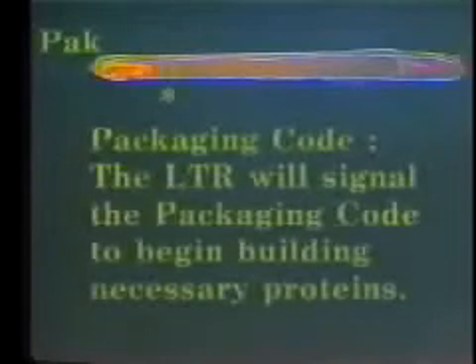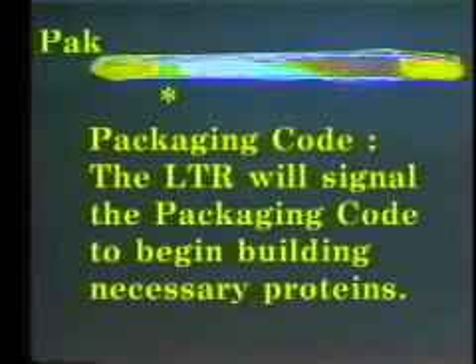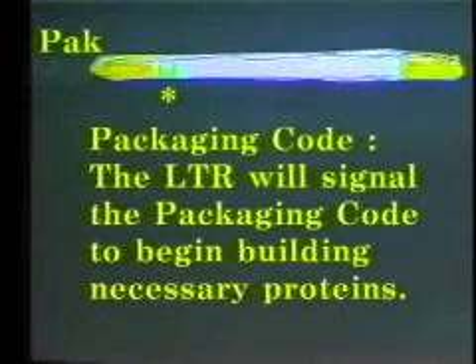Once the trigger is activated in the long-term receptor, the packaging code is engaged. We will trigger our packaging code with a herpes virus or Epstein-Barr virus, the two most commonly used. The long-term receptor will signal the packaging code to begin building the necessary proteins for the bio-weapon or toxin.